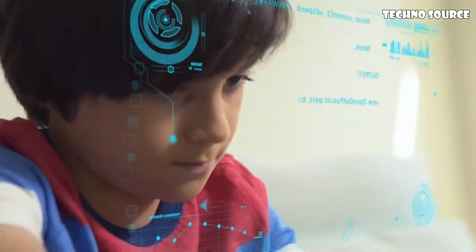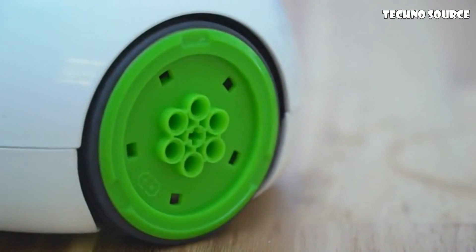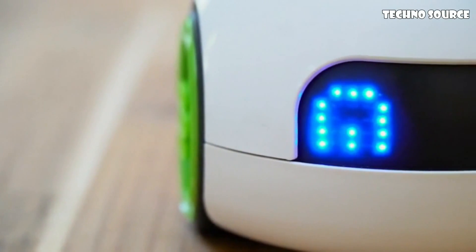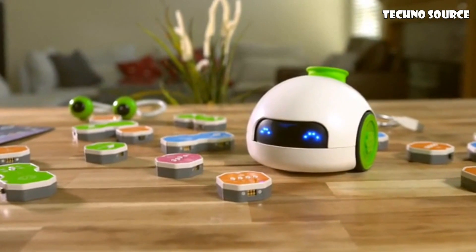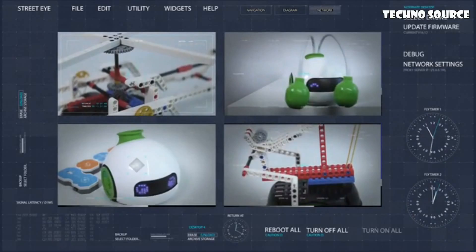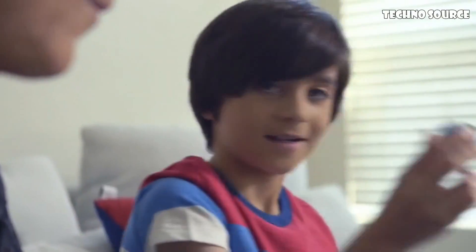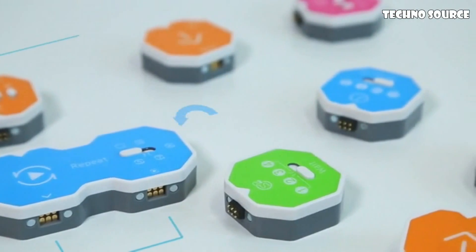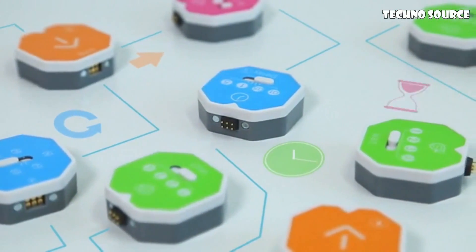Think your kids are too young to learn to code? Think again. Learning to code prepares kids for the world we live in today, and it doesn't need to be complicated. Introducing RoboPal, the world's first programmable transformer robot via magnetic coding blocks. RoboPal turns complex coding languages into fun and hands-on games. It teaches kids the concepts of programming in an easy and creative way.